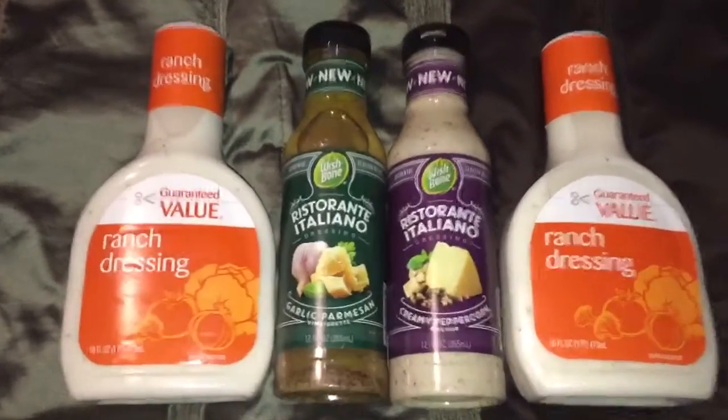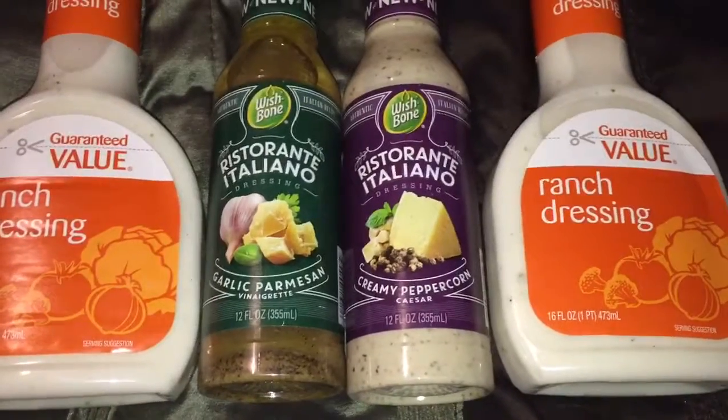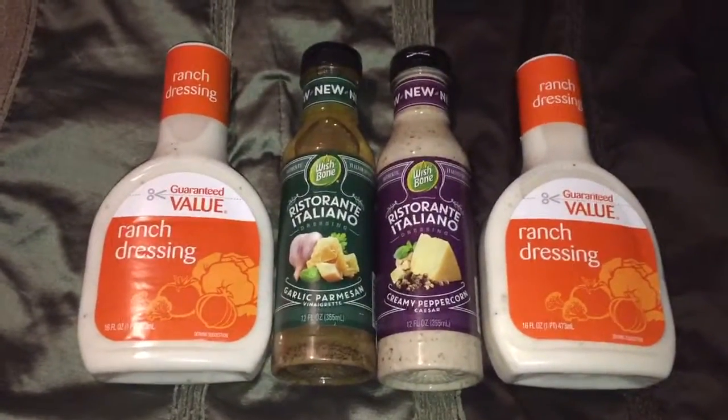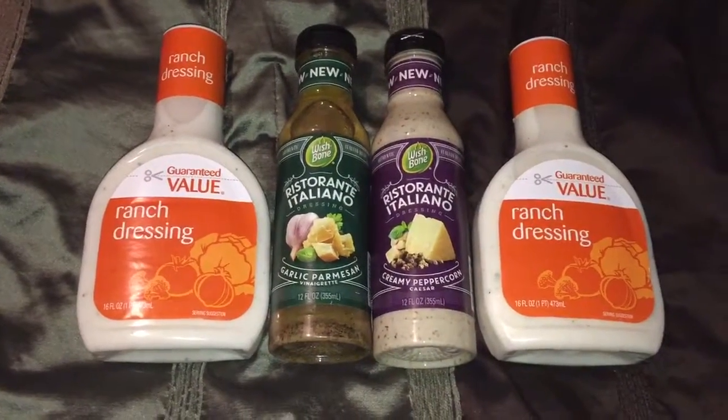First, I've picked up two of the Wishbone Restaurant dressings — the Italiana dressing, one garlic parmesan vinaigrette, and the other was creamy peppercorn. They're on sale this week for two for four dollars.